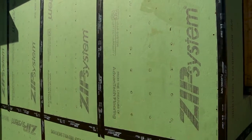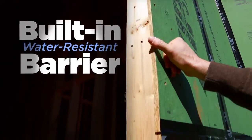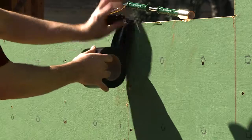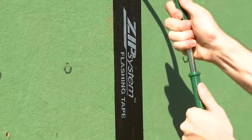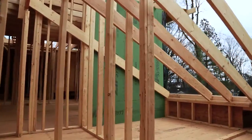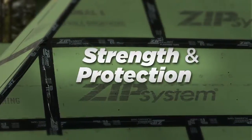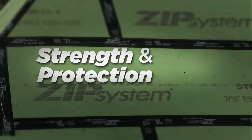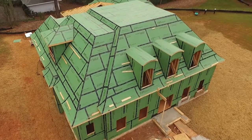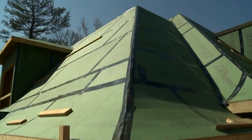With ZIP System sheathing and tape, the water-resistant barrier is actually built into the engineered wood sheathing panel, which once sealed with ZIP System tape, keeps water out. Underneath the green is something just as important: an innovative engineered wood structural panel, which is a crucial component to provide strength and protection to your home. It has a unique combination of structural stability and protection against air and water all in one.